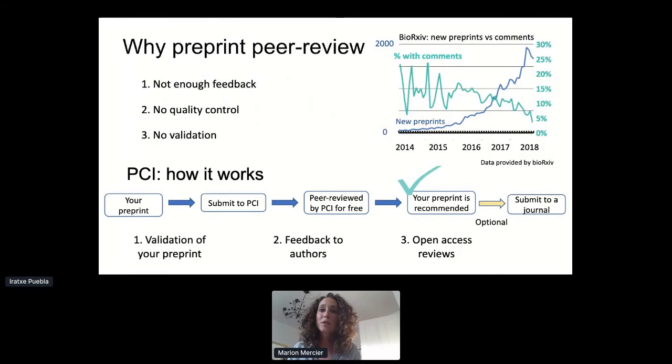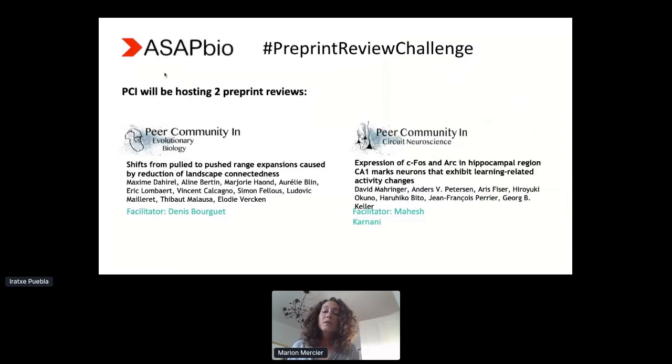We aim to provide a kind of validation of preprints and give the authors feedback. Everything should be transparent — we publish not only the recommendation piece but also all of the reviews. We're going to be hosting two live journal club sessions of two preprints that are currently under review at PCI: one in circuit neuroscience and the other in evolutionary biology, and they'll both have a facilitator from PCI.